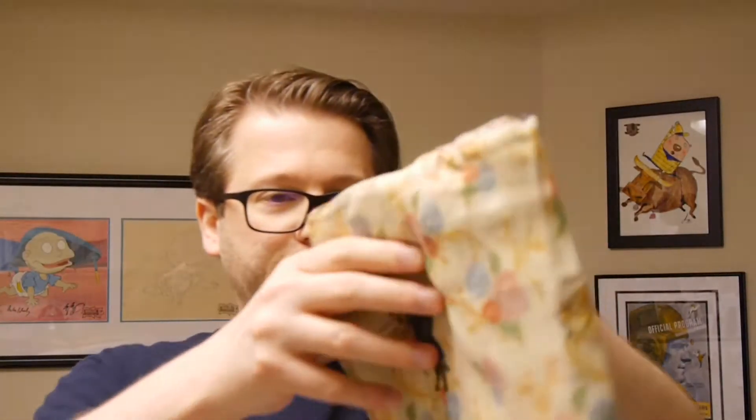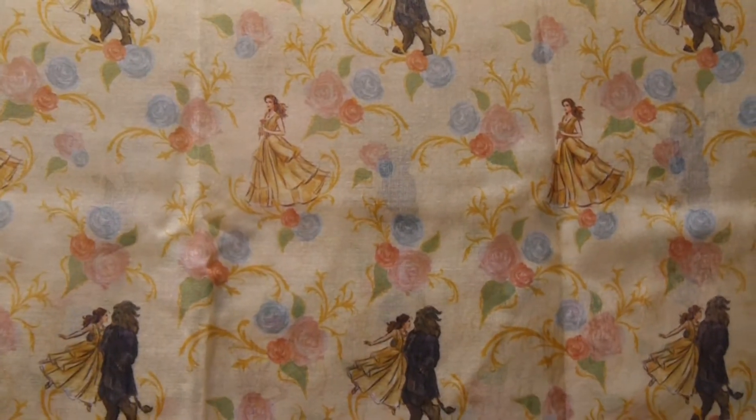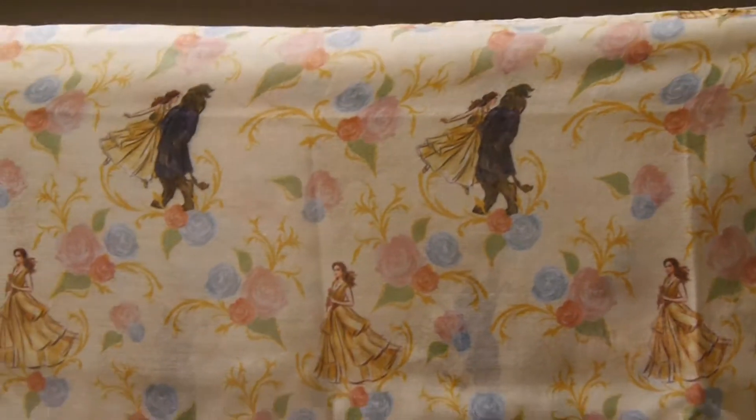Let's actually just look at the scarf itself. Very comfortable — I have to give it massive credit on that. Very, very comfy and a very pretty pattern. I couldn't tell you how to put this on, so we're just going to leave it at that. We've got Belle and the Beast in the pattern. It's a really pretty scarf and very comfortable, so gotta give them props on that. Not something I'd wear, mostly because I have no idea how to wear this.